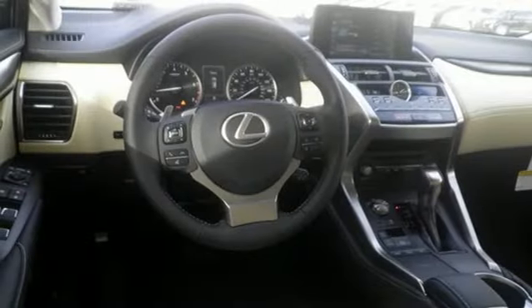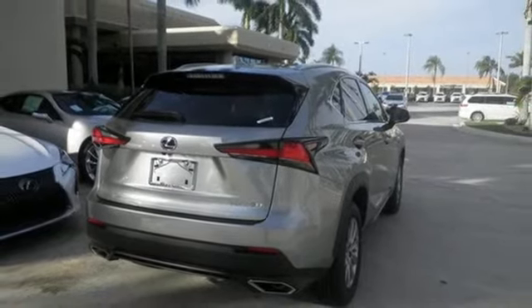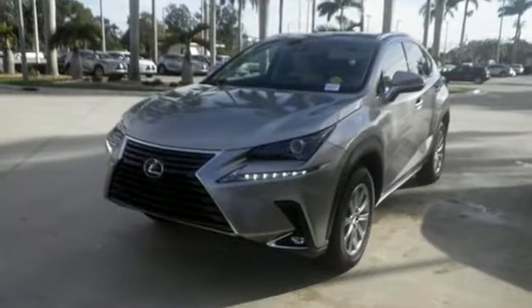Dual zone climate control, hill start assist, Scout GPS link smart device navigation, doors and push button start proximity key, manual tilting steering column, passenger front airbag, and an intercooled turbo inline four-cylinder engine.